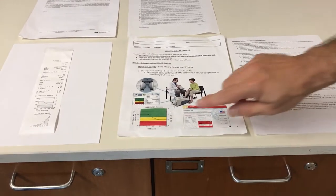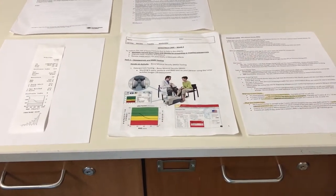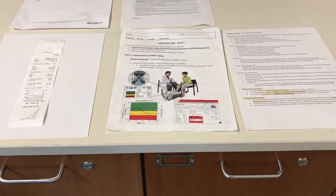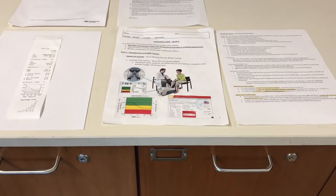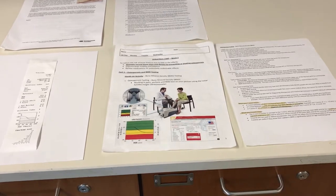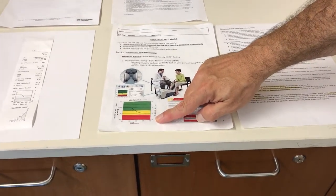Where we get concerned — you can see in the yellow bar — is if we're more than one standard deviation below, anywhere from minus one to minus 2.5. That's the yellow zone, which we call osteopenic. That means your bone density is a significant standard deviation away from what we would have predicted for a 25-year-old.